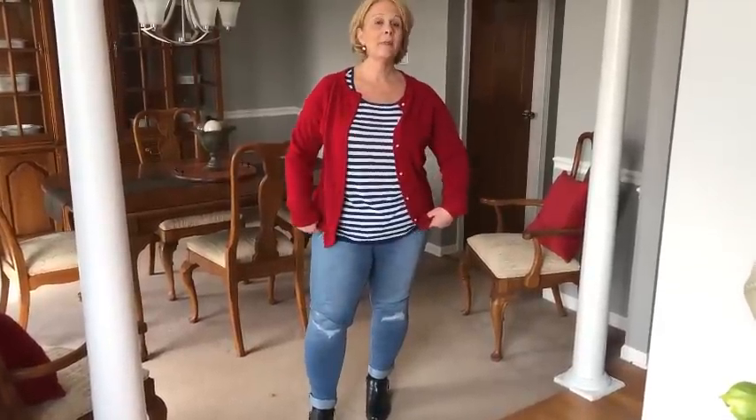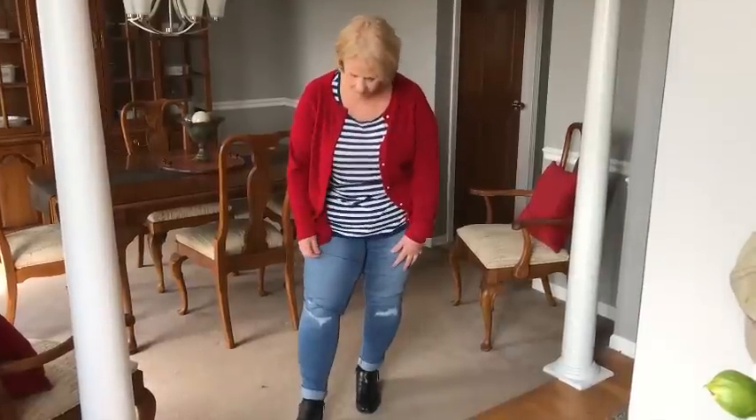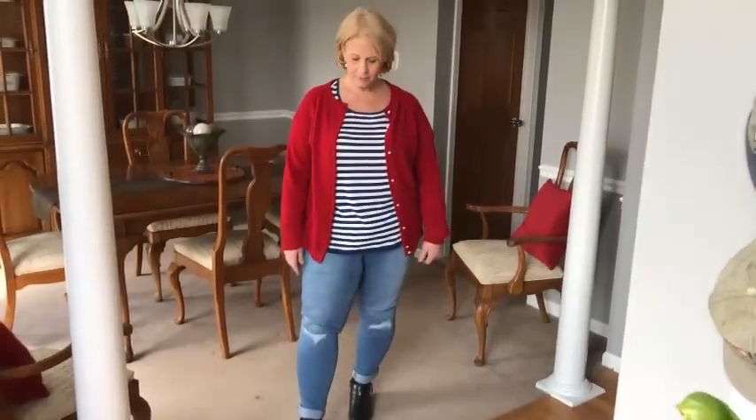These jeans are from the Avenue — they're a boyfriend cut with a little bit of distressing. And then I just got these little black booties because I had to throw my other ones away from the Avenue. I met the challenge.